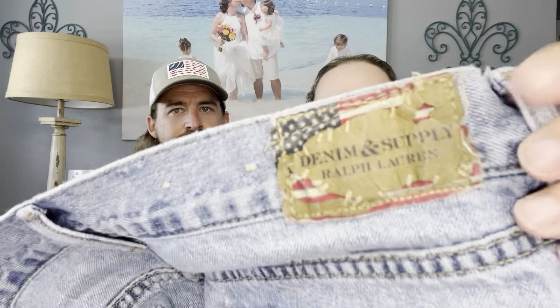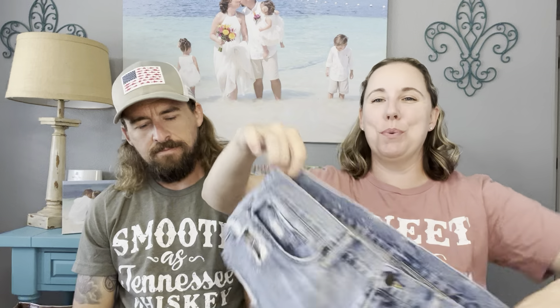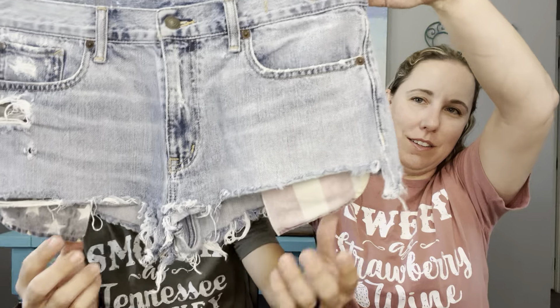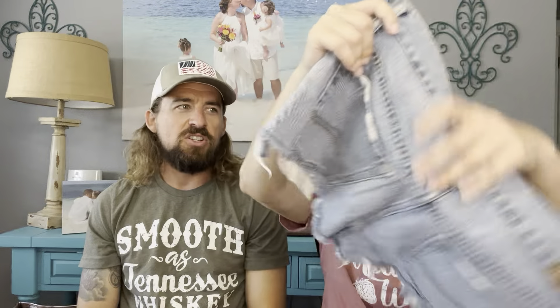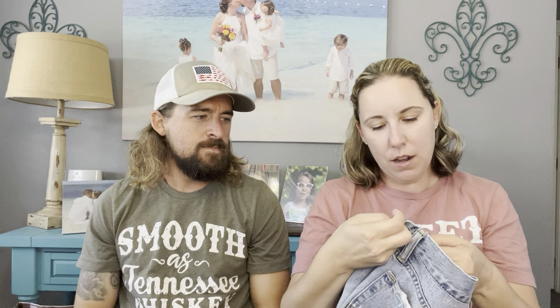This is Denim and Supply from Ralph Lauren, which I've never picked up before, but I do know the tag is cool — the pockets too. I just thought these were super cool. They're USA patriotic themed, just in time for Fourth of July. They're the boyfriend cut-off in a size 28. Even the inside looks really cool. It's not big — that's smaller than me, actually. Size 24, 25, 26 — those are tiny.